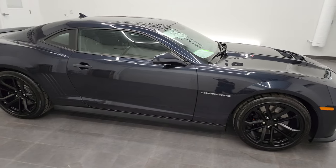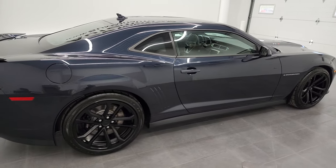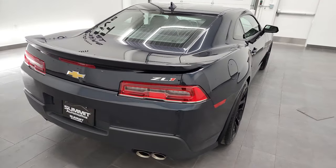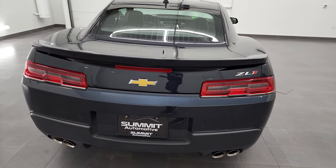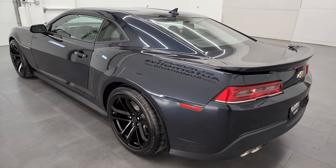Hey, this is Brett, and this 2014 Chevy Camaro ZL1 is stock number 12974Z. I am here at Summit Automotive in Fond du Lac, Wisconsin, your new and used sports car headquarters.